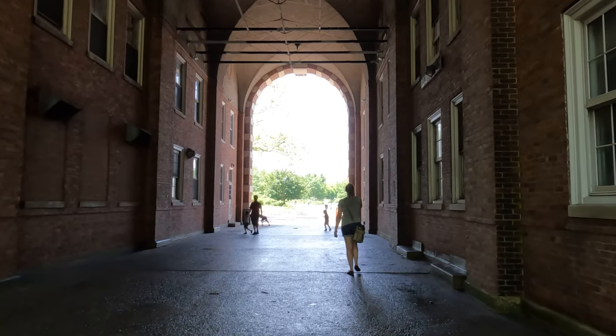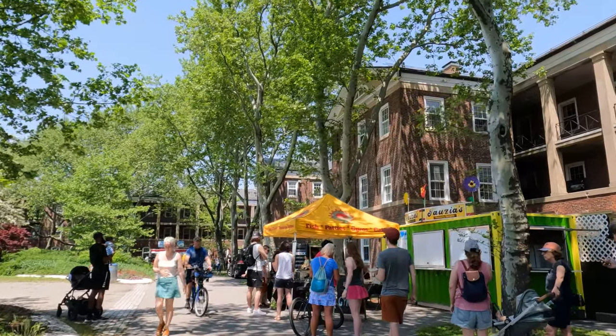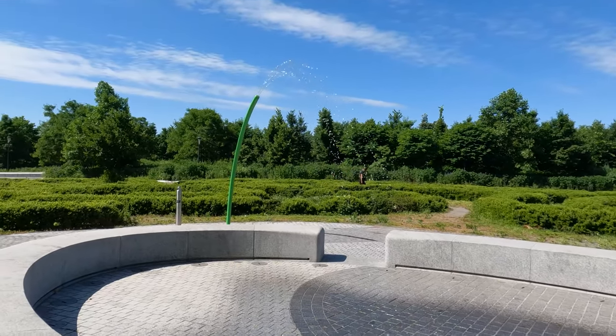From Liggett Hall, it's time to eat. This is a pretty large food court with a variety of vendors and food trucks. There's even a brewery, Threes, out of Brooklyn. After you eat or drink, there's a nice terrace to walk around to.